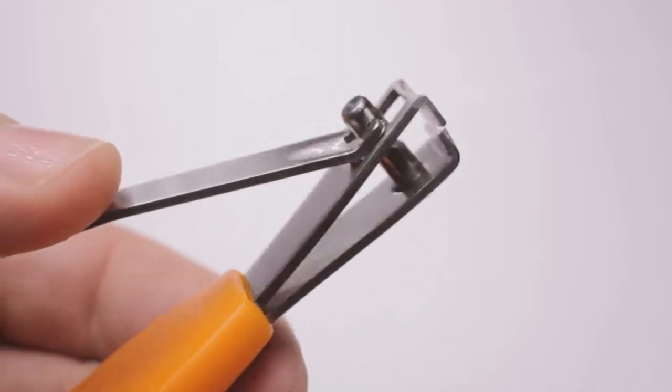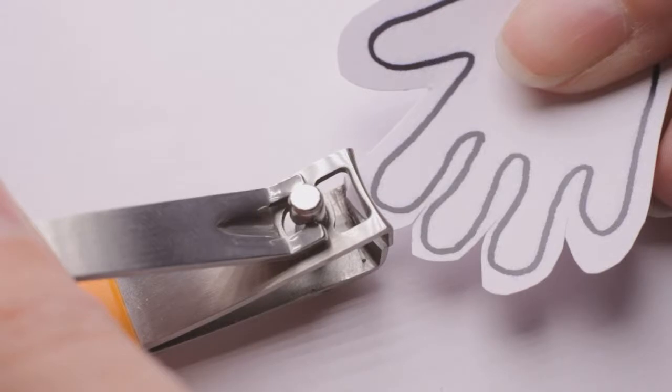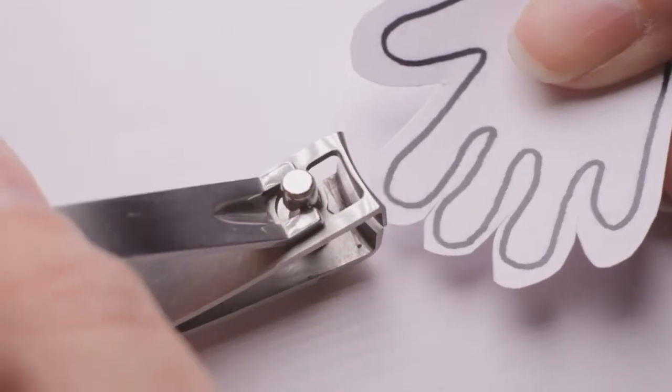Firstly, you've got a specially designed high quality stainless steel clipper with this spy hole in the top, so you can see exactly what it is you're trimming.